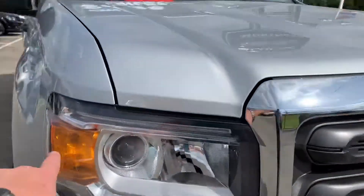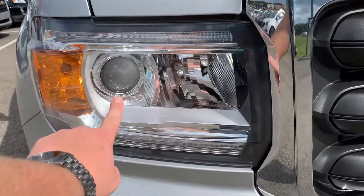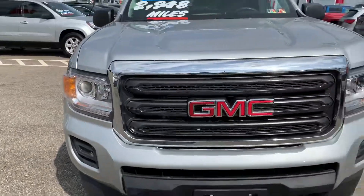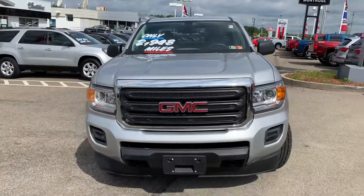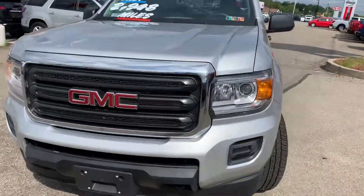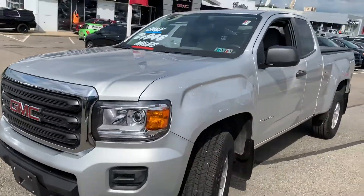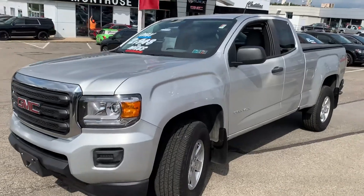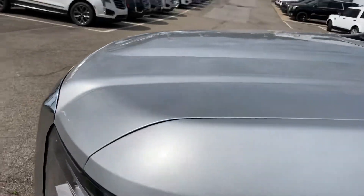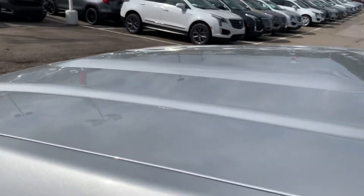In the headlights, you have the LED daytime runners with the HID intensity discharge bulbs, which are great for visibility at night. Up front, we have the GMC business-as-usual grille. The truck is finished in the beautiful Silver Ice Metallic, and to me this is way more different than any other silver that other manufacturers have.